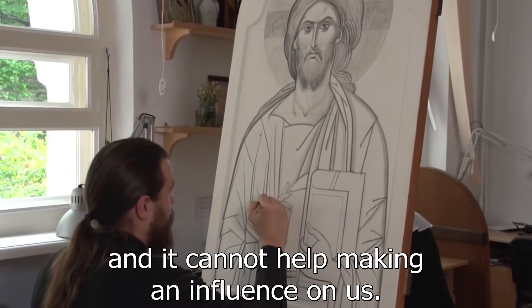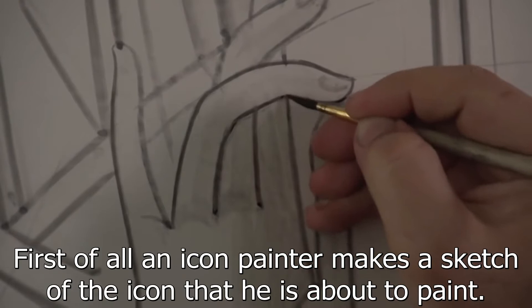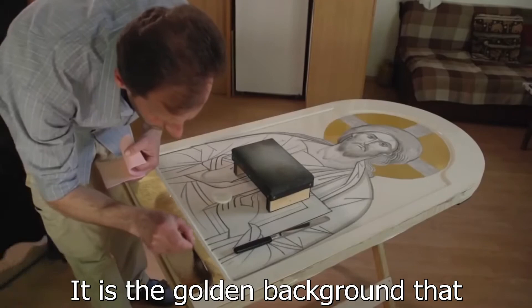First of all, an icon painter makes a sketch of the icon he is about to paint. After the contours and the main lines of the image are ready, the background is covered with high-quality gold leaf, which is thinner than a human hair.